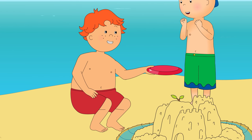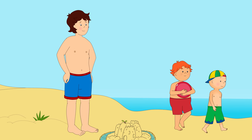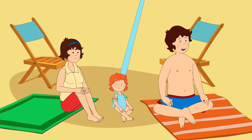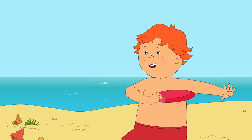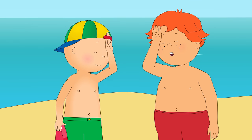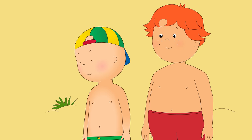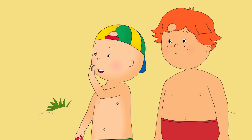Hey, Caillou! How about a game of frisbee? Yeah! Go on, Caillou. But don't run too far. Go on, Leo! Hi-yah! What the? I think I need to lie down. I have a better idea, Leo.